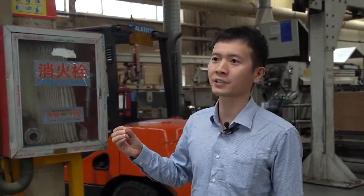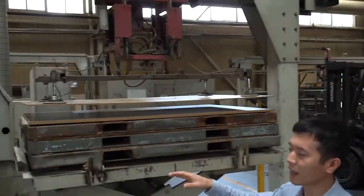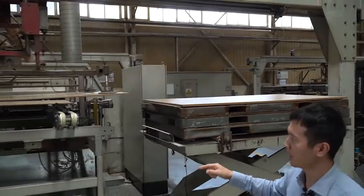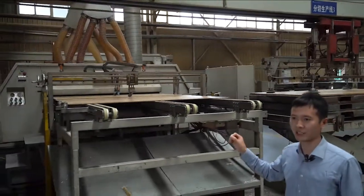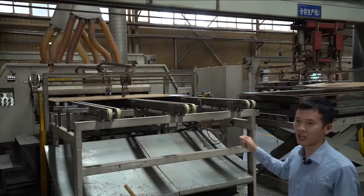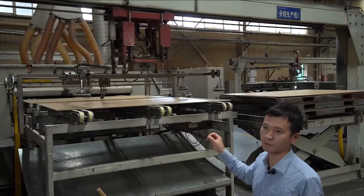This is the third step — it is cutting. It will cut the board into different size floors. Look at this — this is one cutting line, and as you can see, it is automatic cutting. Now we are cutting it into 10-piece floors.